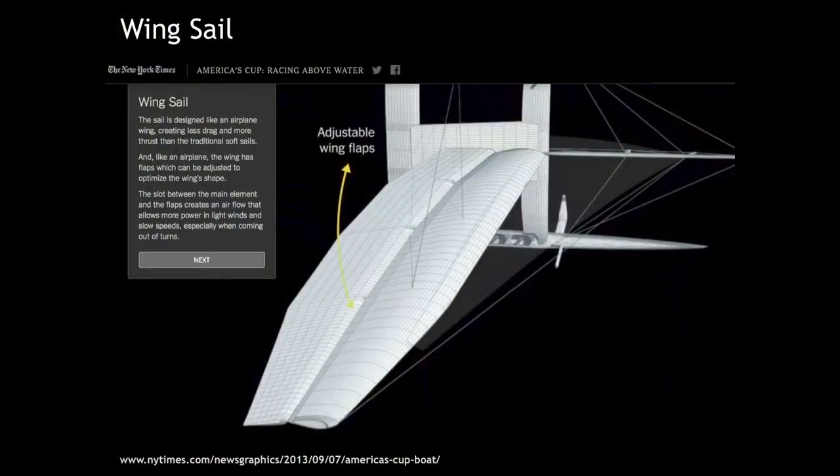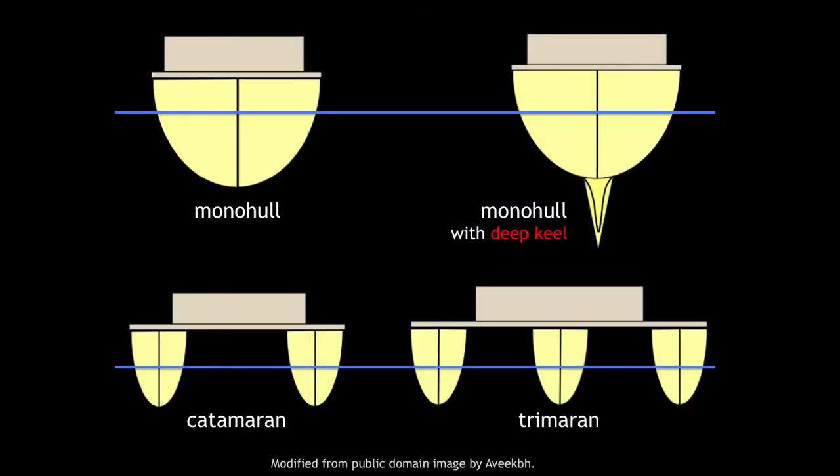We're looking down on an AC-72 sailboat here, and what we see is one of its two catamaran hulls. Another innovation, at least for Atlantic sailing, has been the introduction of different kinds of hulls.